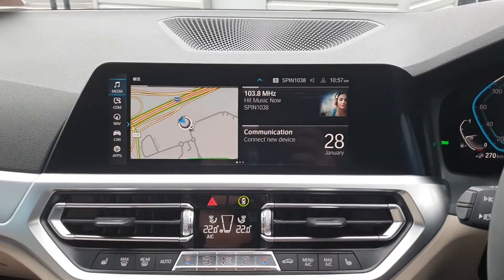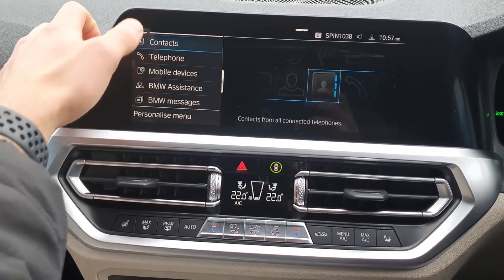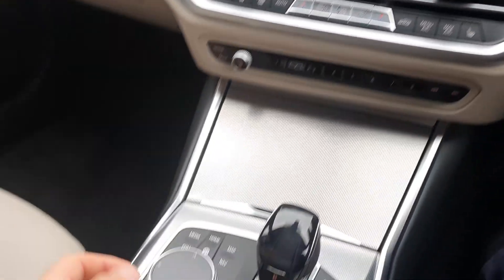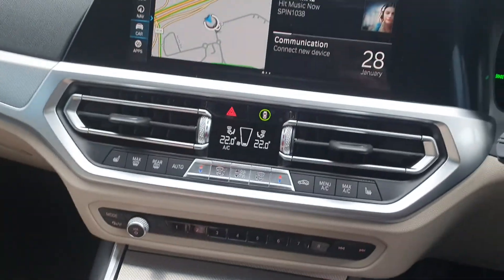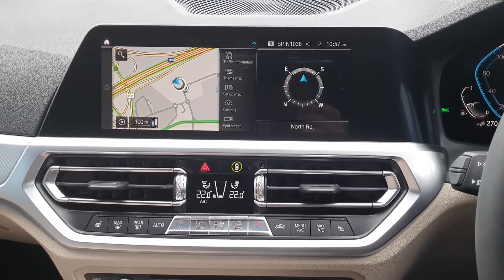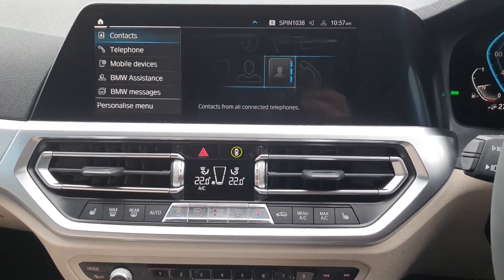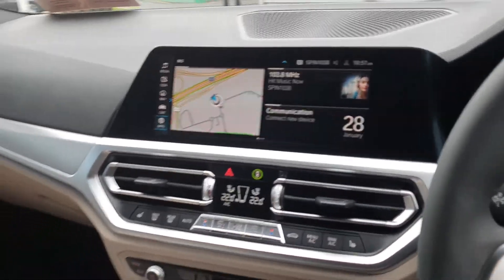You have the BMW Teleservice fully touch screen, or you can also control using the BMW iDrive system. The BMW Teleservice has features such as sat nav navigation, media, communications, connected drive, and many other extras.